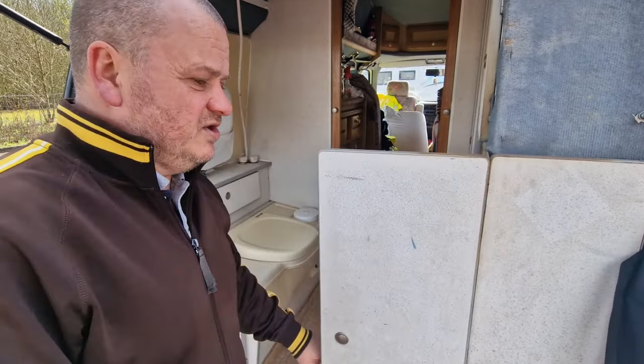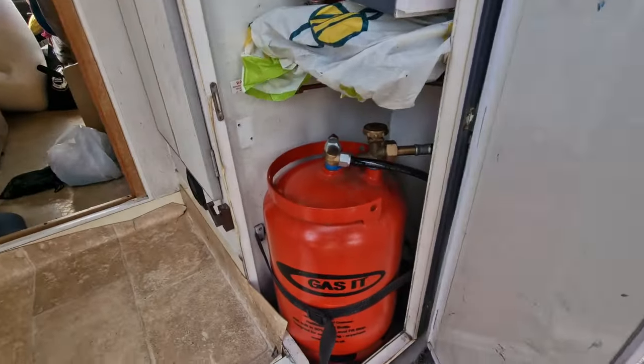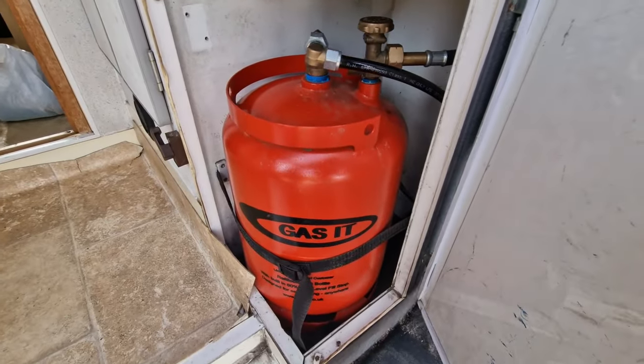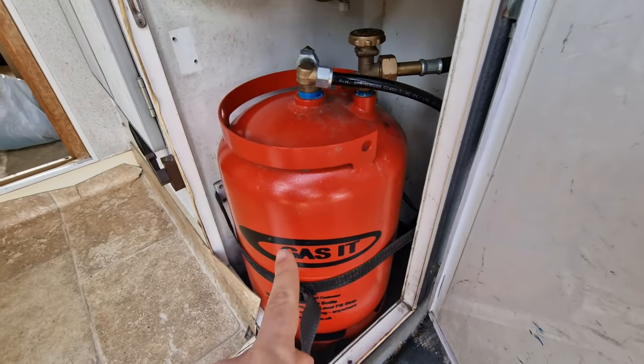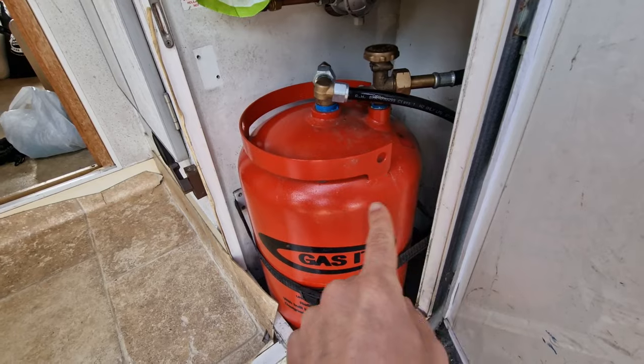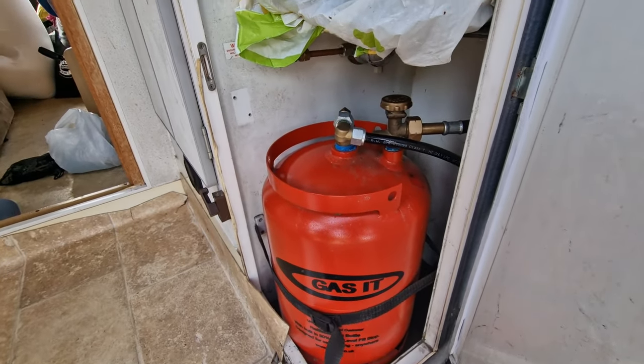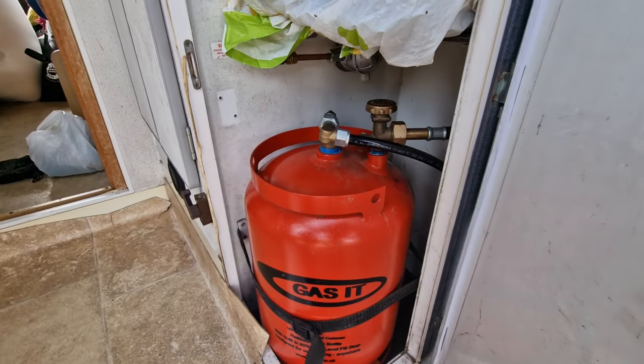So that's our gas that we showed you earlier - our LPG gas. We used to have Calor Gas and that went in there as well, but since we got the LPG which Steven showed you earlier, filled up from the outside, that's where it goes into now. Which obviously feeds the fridge and the cooker.